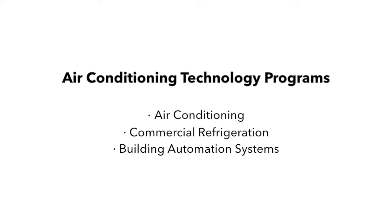My name is Gerald McWorder. I'm the program director for our air conditioning technology program that consists of residential air conditioning, commercial refrigeration, and building automation systems. And I'm Robert Croom, the instructor for building automation systems. Let's go on a tour of our lab.